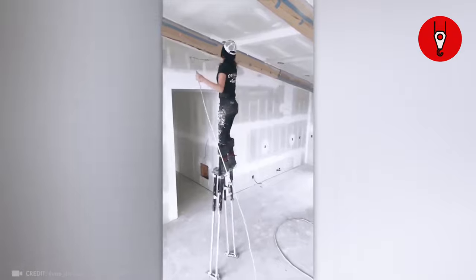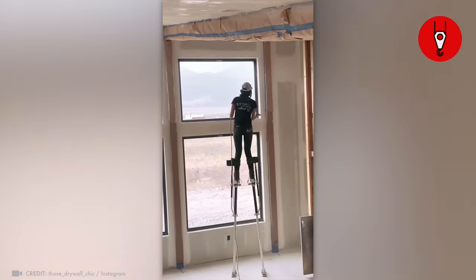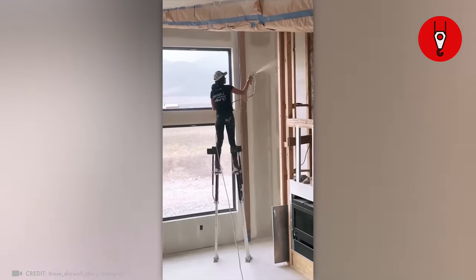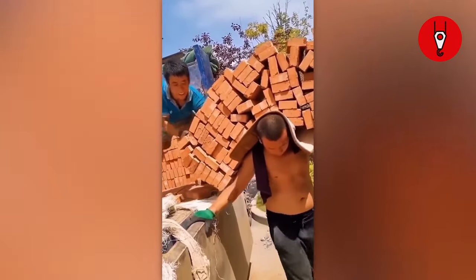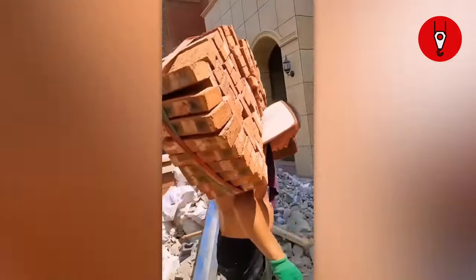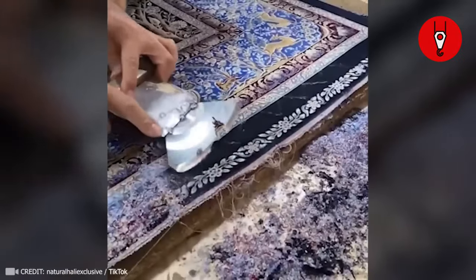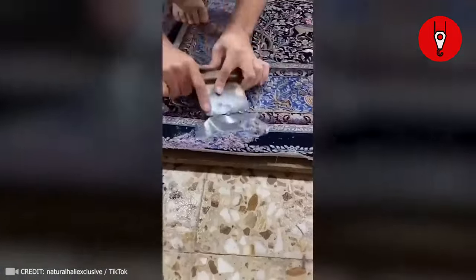It's truly astounding to witness her maintain such impeccable balance on these long stilts — they're called drywall stilts, by the way. If you can't arrange a pickup truck to move heavy material, you should definitely contact this guy. And see how he is transforming an old rug into a new one? I think I need to get his help with mine.